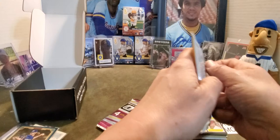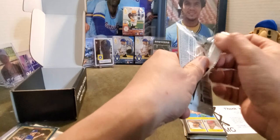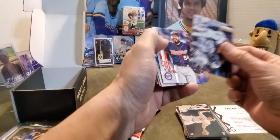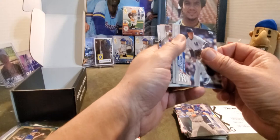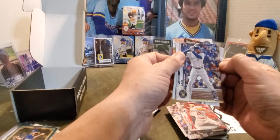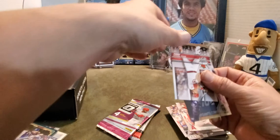Alright, now we're going to 2020 Topps Series 2. I leave the shiny for last because I love the shiny. We got a chance of getting a Louis Robert. We got a Ronald Guzman, a Zach Pleasac, Sheldon Neuse from the Tampa Bay Rays, Sergio Romo, Nate Lowe, Adam Frazier, Carter Kieboom, future rookie Edwin Diaz, Griffin Canning, Lorenzo Cain — very nice, going in the Brewers stack.